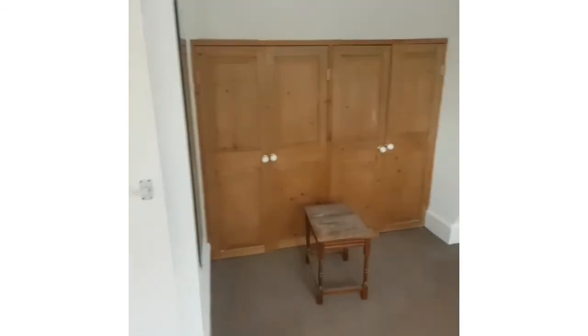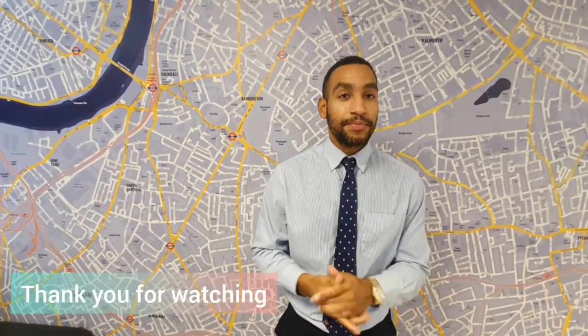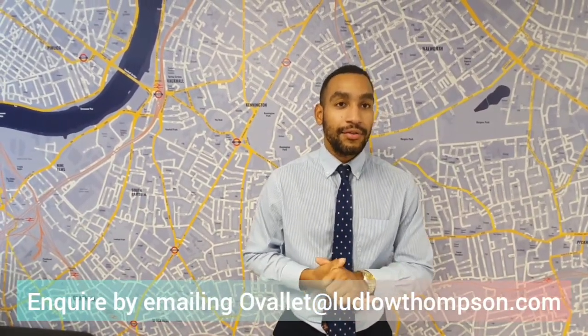That's the property. If you like it, give us a shout back. Have you seen the property? Let us know your thoughts - this is priced to let. I'm very keen to get you guys out to view and have a look as soon as you can.